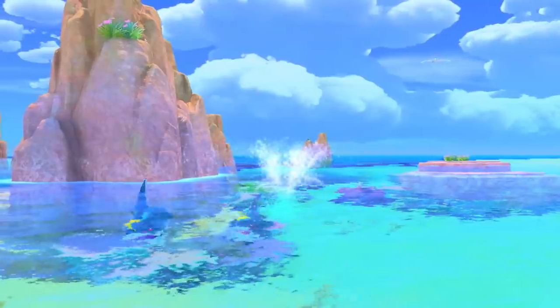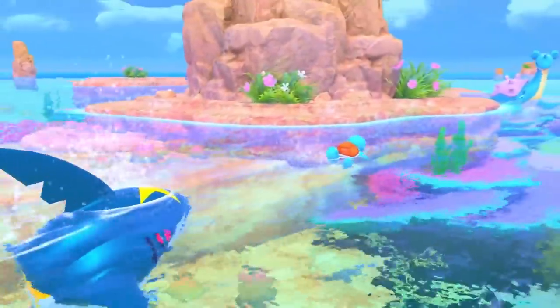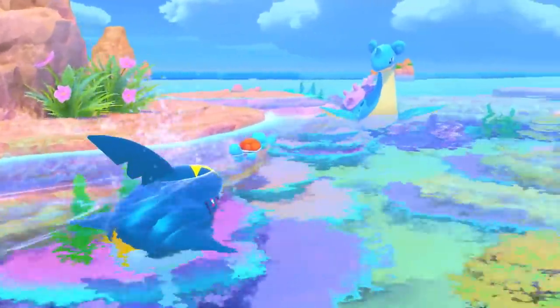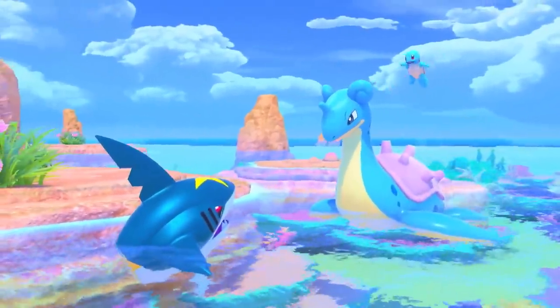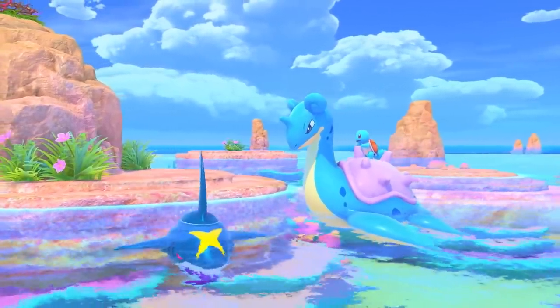Sharpedo swim around freely, shooting jets of water as they maneuver through the ocean. That Sharpedo is chasing Squirtle! I do hope it'll be alright. Just in time — a Lapras has come to its rescue! What a kind gesture from the Lapras! That'll teach Sharpedo!